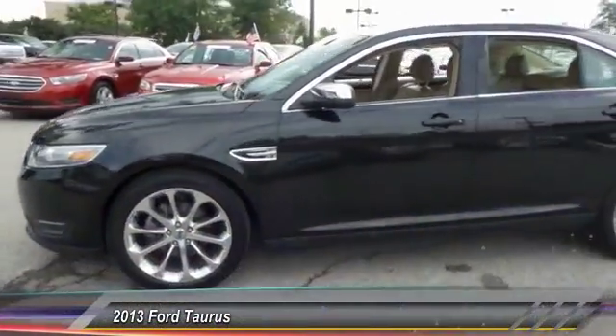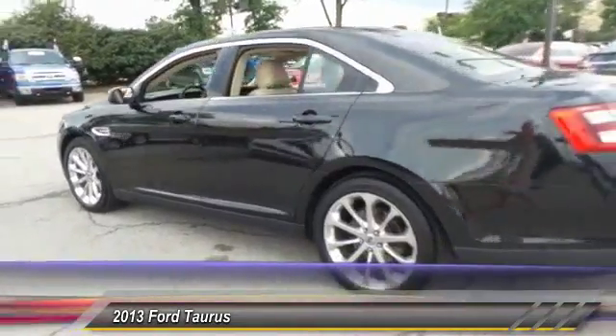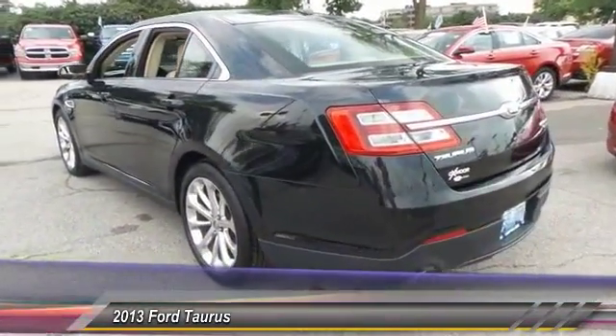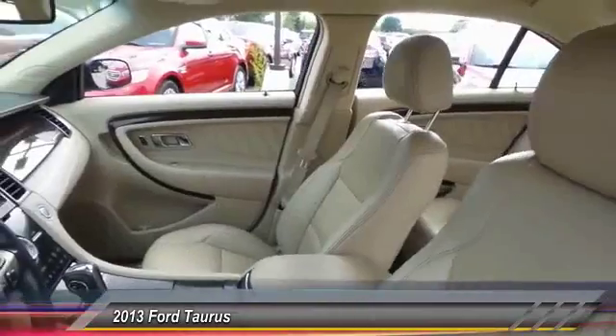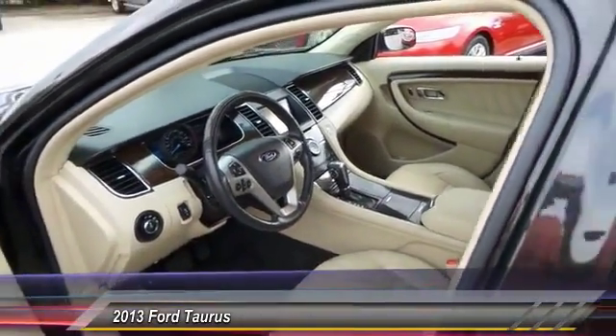The 2013 Ford Taurus. This is it. Crafted by an obsessive engineering and design team, the Taurus was created to compete with some of the world's best and is priced below $20,000.